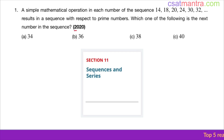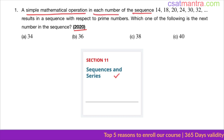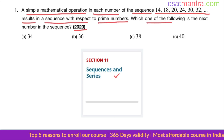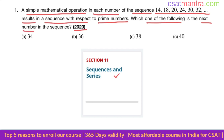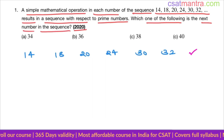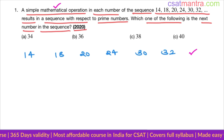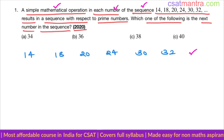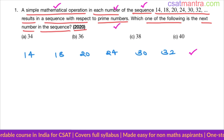Namaskaram. This question is asked in 2020 based on sequences and series. A simple mathematical operation is performed on each number of the sequence, and that results in a prime number sequence. Which one of the following is the next number in the sequence?